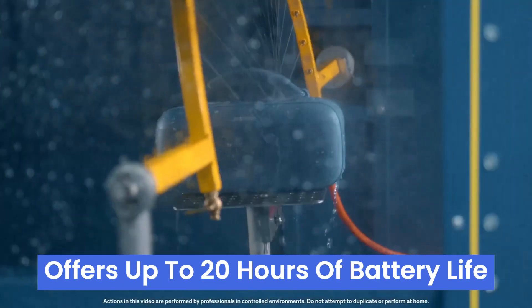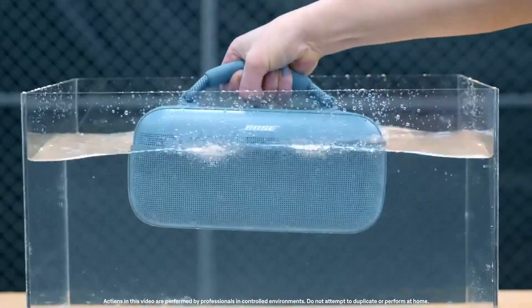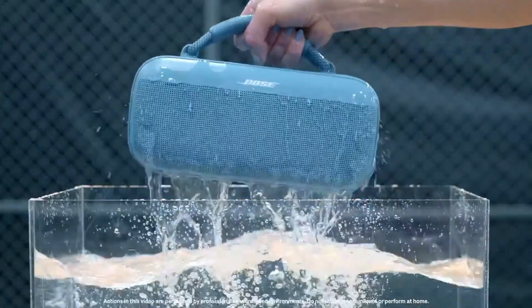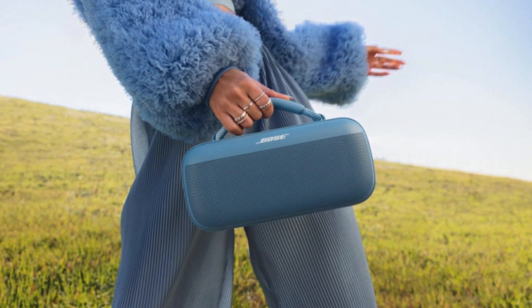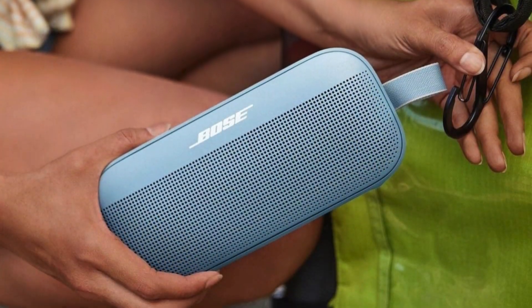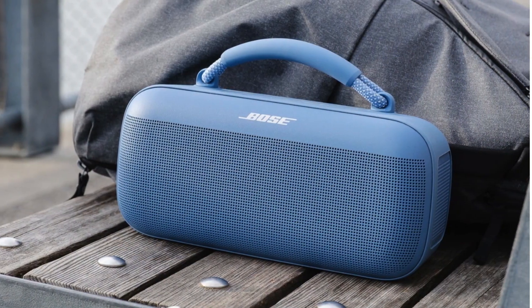This portable Bluetooth speaker offers up to 20 hours of battery life, making it perfect for a day at the beach or a rooftop party. Its IP67 rating means it's waterproof and dustproof, so no need to worry about splashes or sand. The removable rope handle strap and optional shoulder strap add convenience, making it easy to grab and go. Bose delivers rich, full sound with deep bass and clear treble.